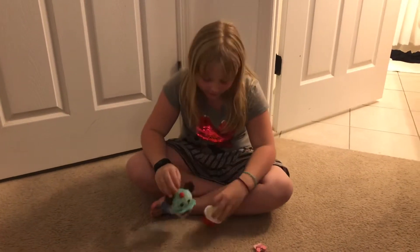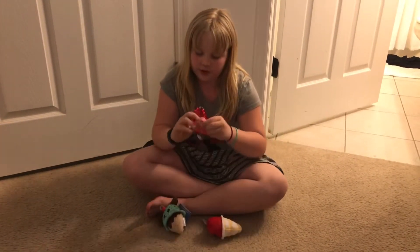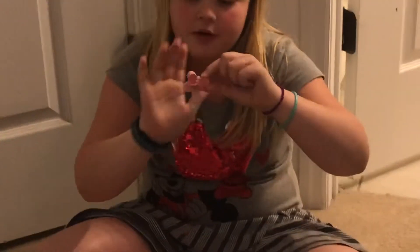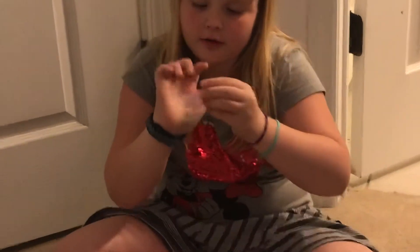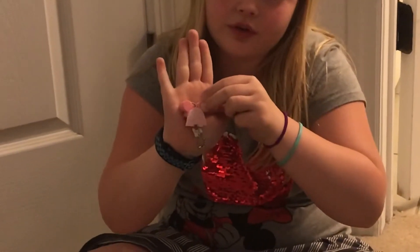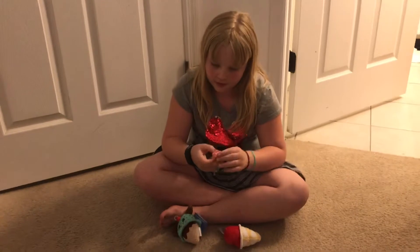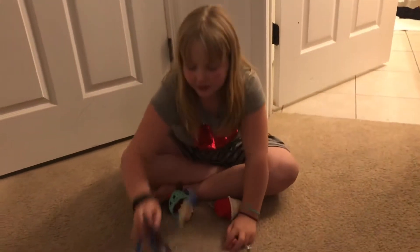And then this is the little keychain. On the back it has a little veil — it's a princess in pink. So this is the packaging.